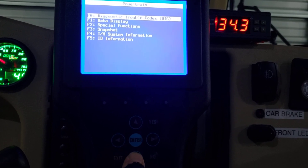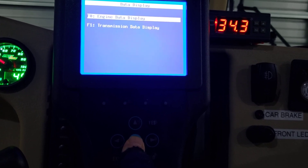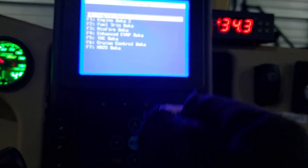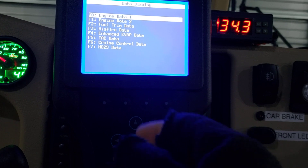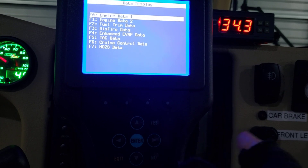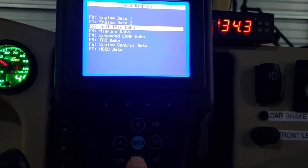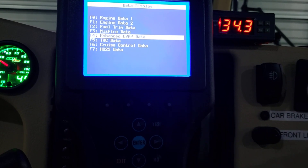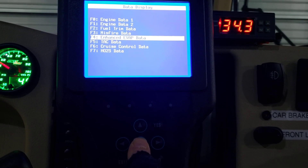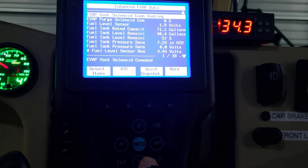We don't want diagnostic codes - we want data display, engine data display. When I first came out here I went to engine data 1, engine data 2, didn't find it anywhere there. Then I went down to enhanced EVAP data - evaporative emissions - and I thought that's a good start, it sounds like it might be there. I've been trying to find a good book on this tool but I just keep figuring it out as I go.